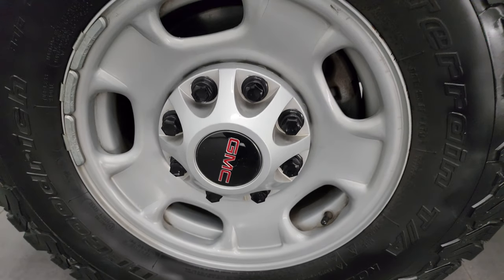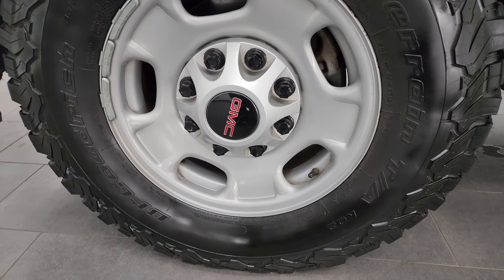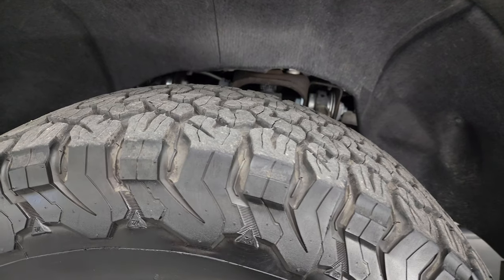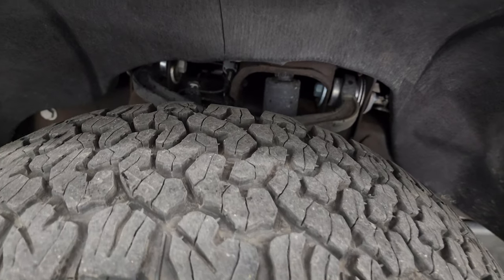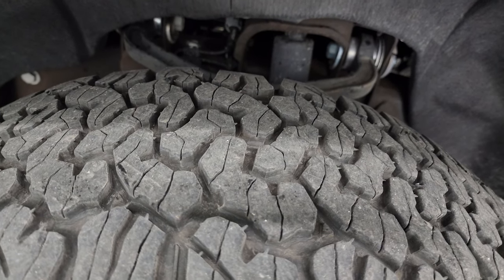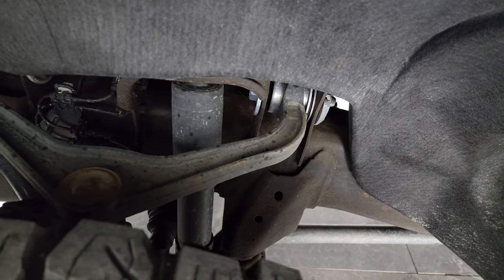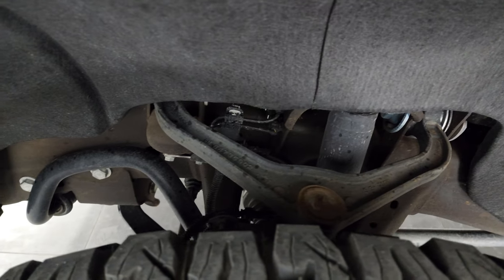This one comes with steel wheels and some really nice BF Goodrich All-Terrain T/A KO2 tires. These are LT 285/70R17s and I would say they have probably about 70 to 75% of the tread left on them. The frame and underbody is exceptionally clean on this truck.